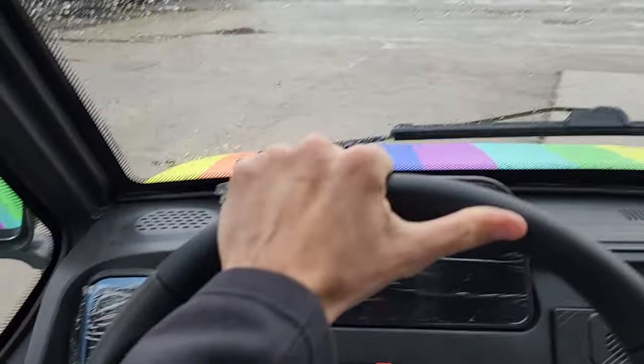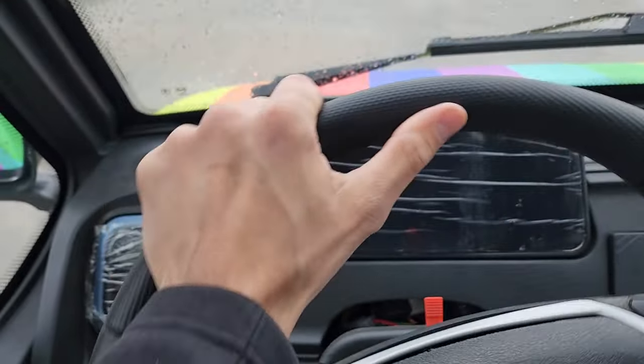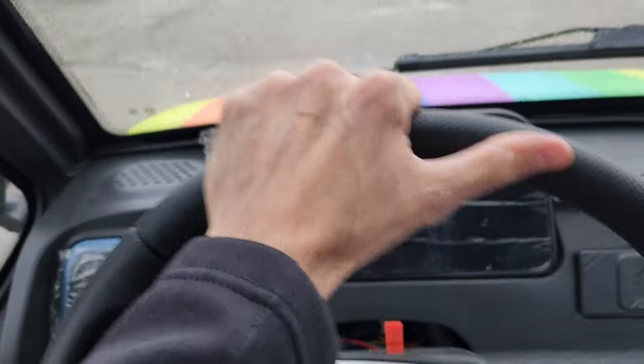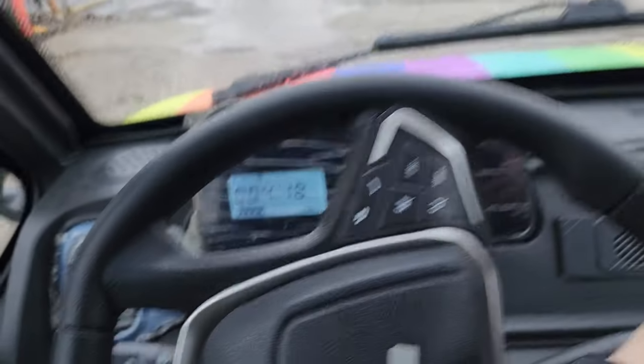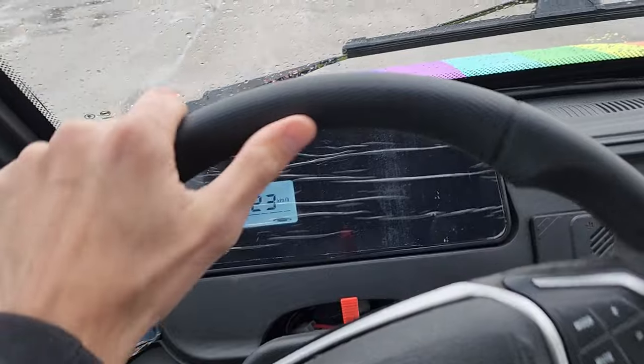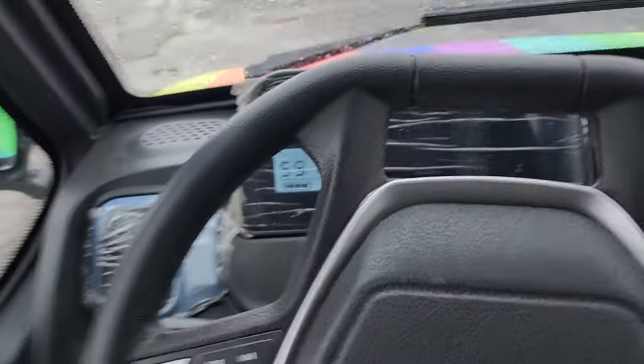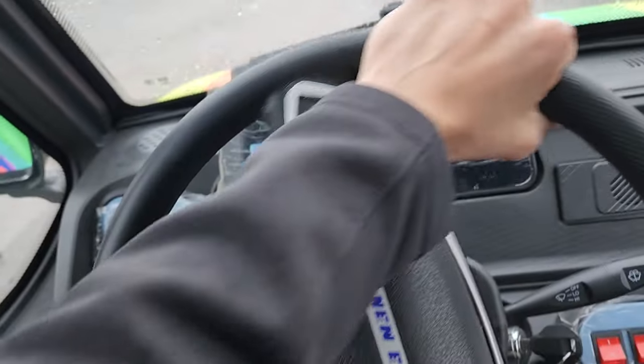— it'll go 25 miles per hour max speed, which is the legal max limit for anything that is street legal in many states. So check your local laws, and give us a call with any questions. We can ship these bad boys nationwide.